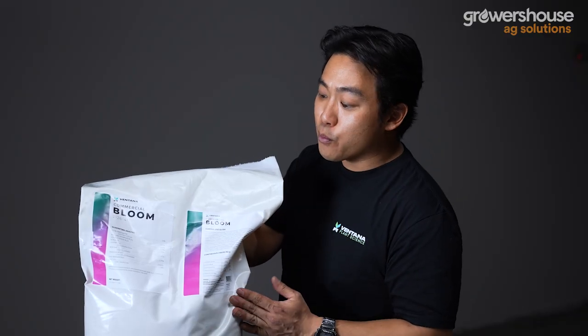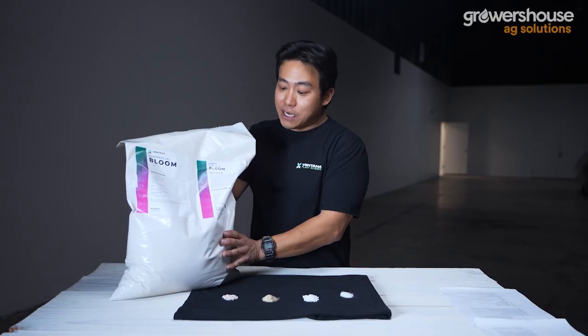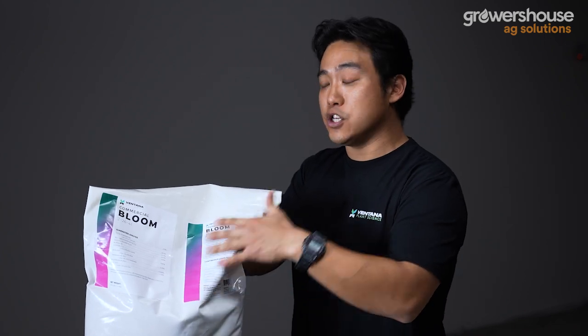Another big thing about VPS Bloom that impressed us is the micronutrient profile. In the cannabis industry, a lot of recommended additives actually contain micronutrients. Ventana Plant Science went back, looked at plant tissue data, and determined optimal ranges for micronutrients, allowing growers to skip those additives entirely and just use their base fertilizer without worrying about a bottleneck from insufficient micronutrients. The micronutrient profile is very robust. When buying a 25-pound bag, these nutrient percentages directly determine your cost per gallon and cost per gram of nutrients.